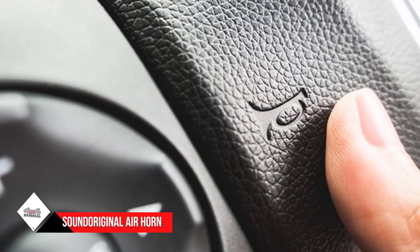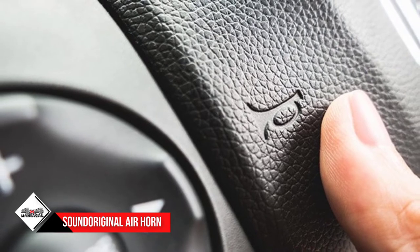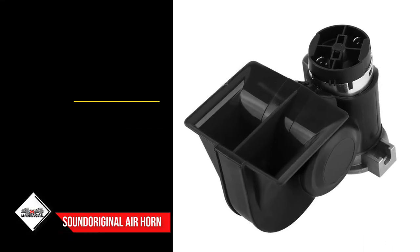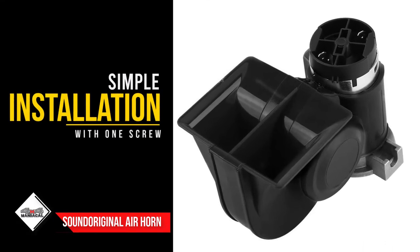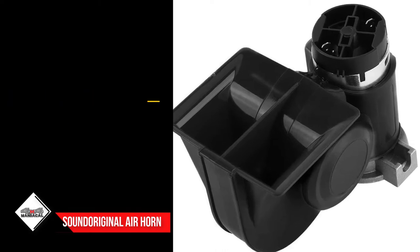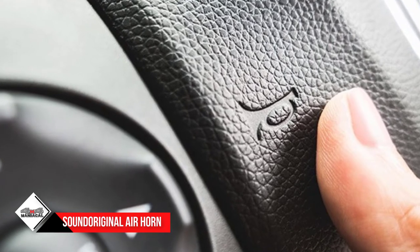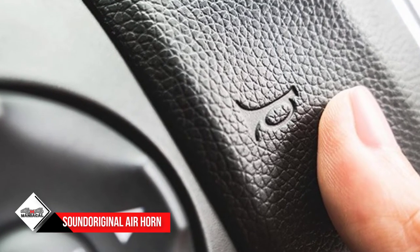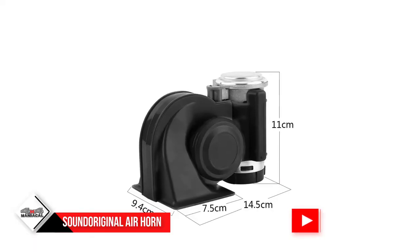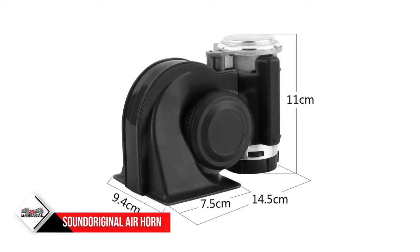Number four: Sound Original Big Electric Truck Air Horn. Sound Original air horn comes on the list with an excellent design and style. The snail structure makes it more powerful, producing louder and more prominent sound. The sound does not harm your ears — instead it makes a soothing sound that reaches a long distance, so you can alert people, animals, and coyotes from far before you reach them.